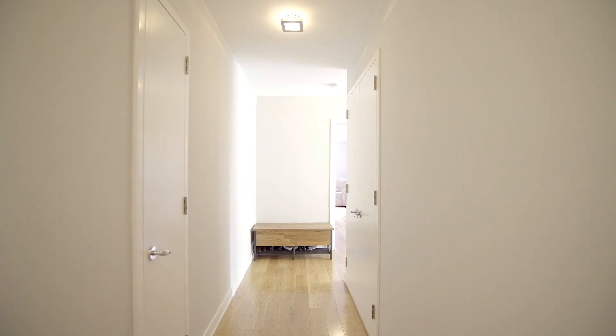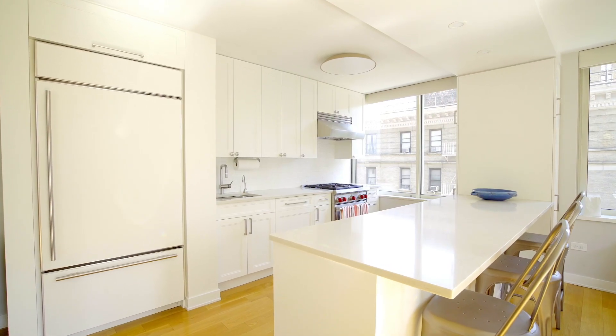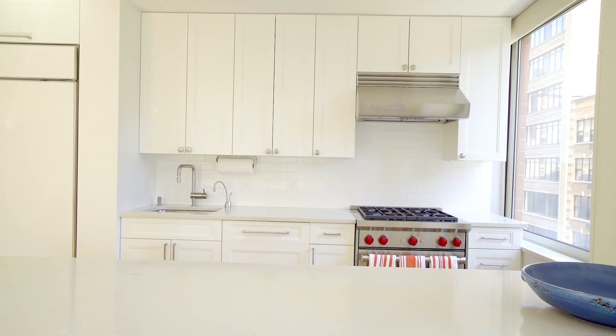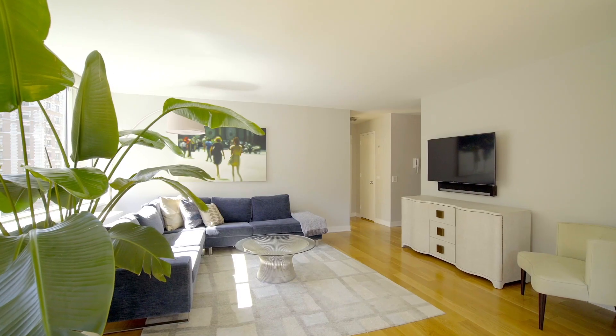Upon entering, you are welcomed by a gracious gallery entrance to hang your most treasured pictures and collectibles. The windowed kitchen is modern and sleek and comes with all high-end appliances, with an under-counter microwave and wine fridge. It was expertly opened and extended, creating a center island, lots of cabinetry, and open space.